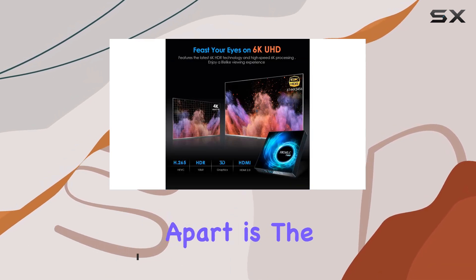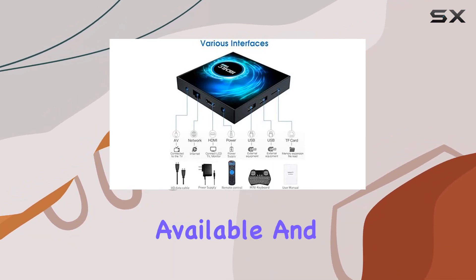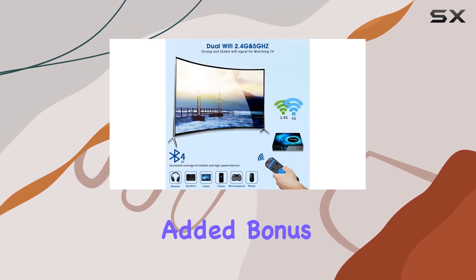What sets this apart is the massive 4GB RAM and 128GB ROM, making it one of the largest memory options available. And if that's not enough, expanding storage via microSD card or USB is an added bonus.